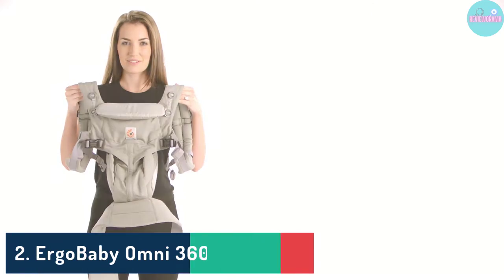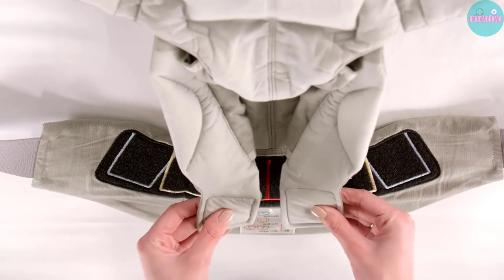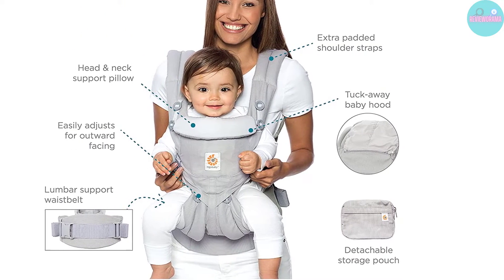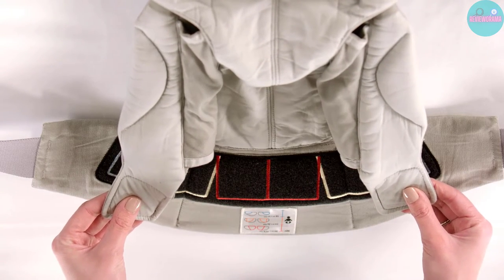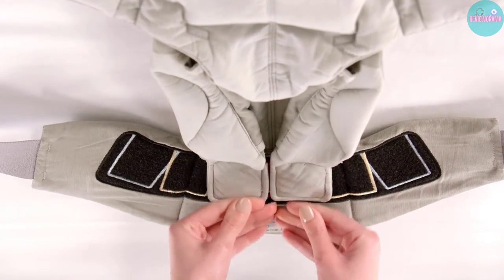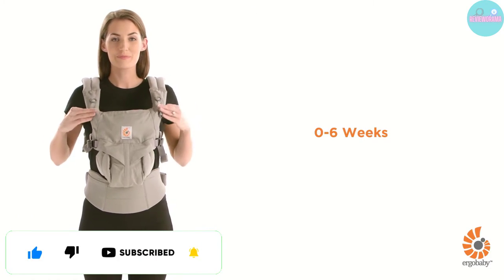Number 2: Ergo Baby Omni 360 Baby Carrier. The Ergo Baby Omni 360 is a very close runner-up to the best baby carrier of the year, with its beautiful design, amazing versatility, superior comfort, and reasonable price. The Ergo Baby Omni 360 accomplishes all of this without any additional infant inserts, through a series of adjustments made at the hips, neck, and head. All positions place your child's hips and legs in the ergonomic position and provide excellent support, and can be used with the adorable and sun-protective privacy hood.